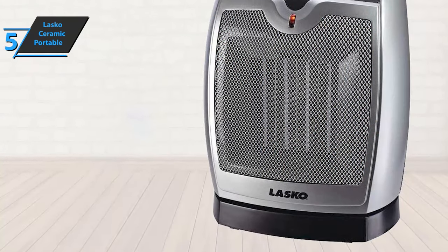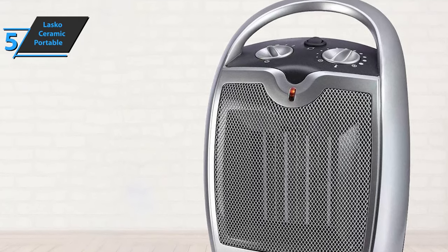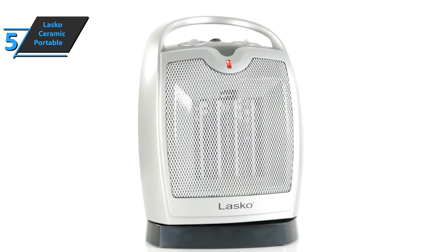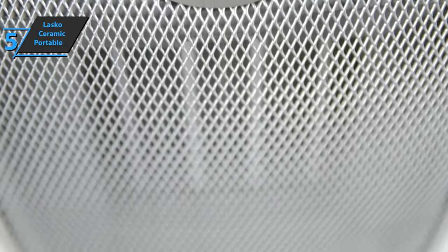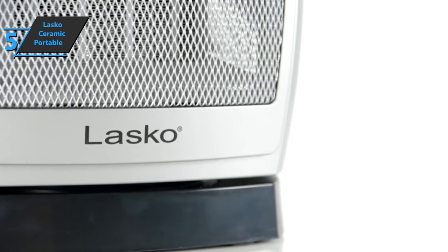Specifically, there is a self-regulating ceramic element, overheating protection, as well as a special housing that will help you control the device with just a simple touch. The Lasko Ceramic Portable Space Heater comes in silver and has the size of 6 x 4.5 x 9.2 inches, while it weighs 4 pounds. With this, we have wrapped up all the key features and advantages of this product, so let's move on to the next one.